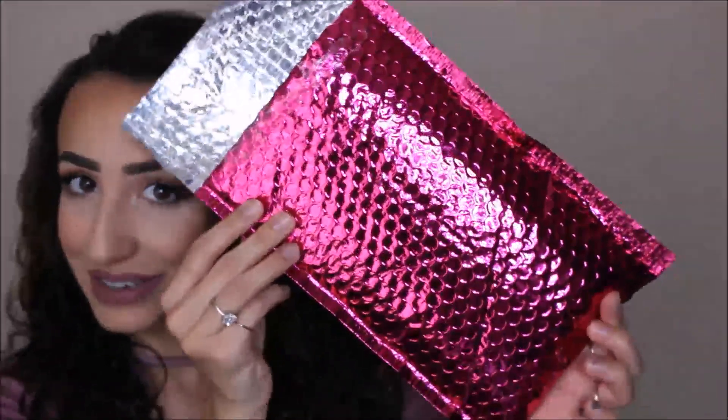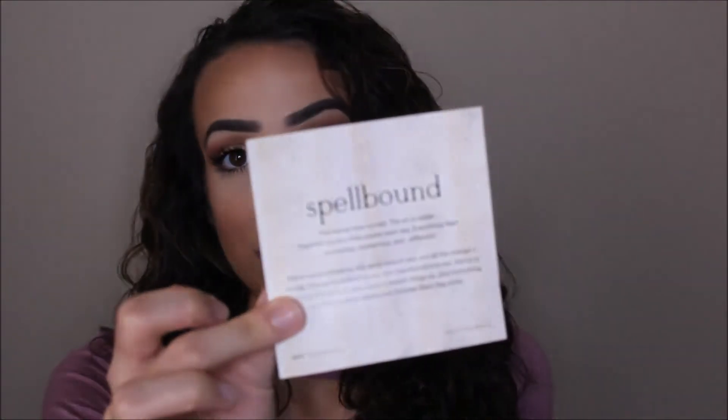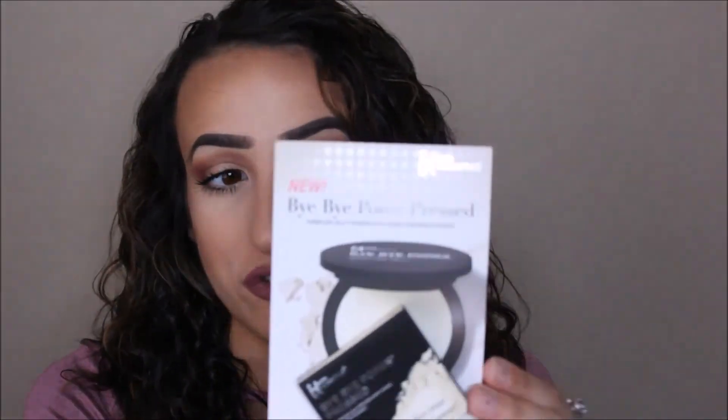Speaking of Ipsy, let's go ahead and get right into Ipsy. This month is this really gorgeous bag right here — very, very gorgeous — and it is the Spellbound theme. So that is the theme of this month. First things first, this came outside of the bag obviously because it wouldn't fit in there.